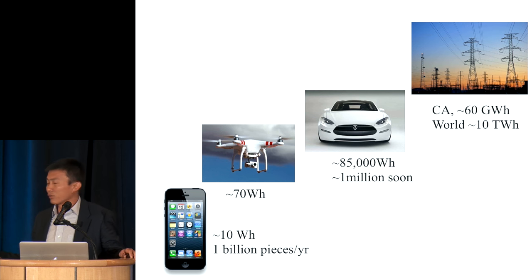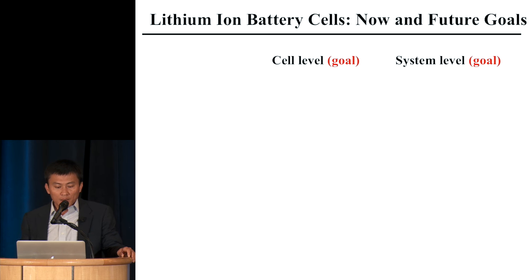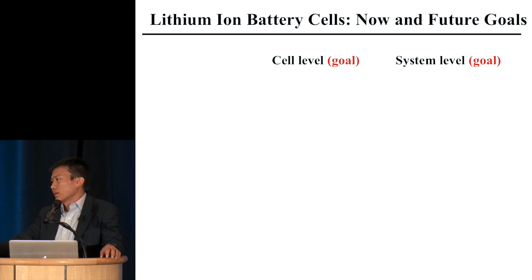Going from the electric car to the grid, you need multiple times more. So this is a huge demand. The question everybody asks is: what kind of batteries do we exactly need to meet those demands?